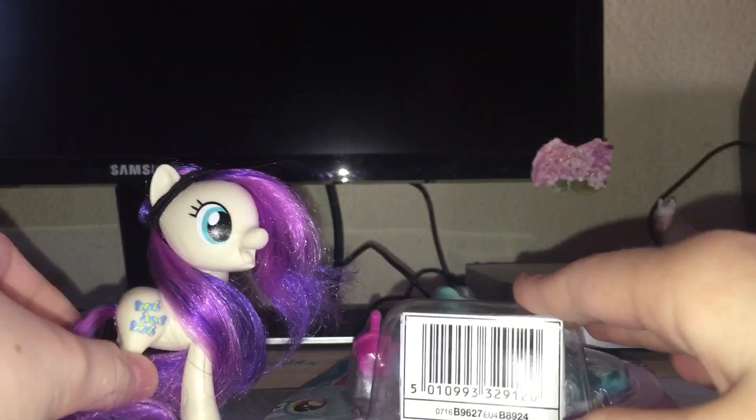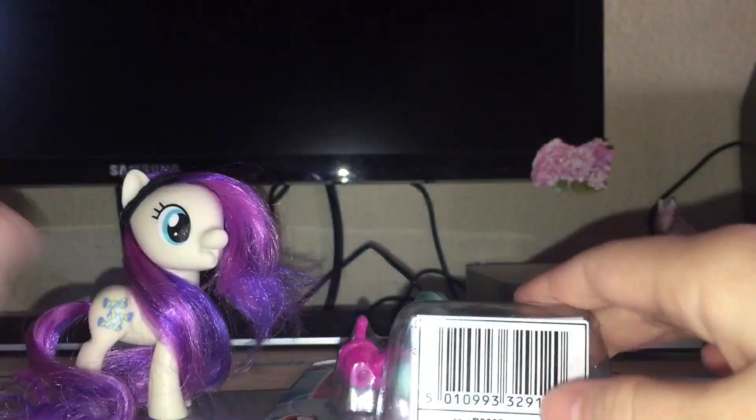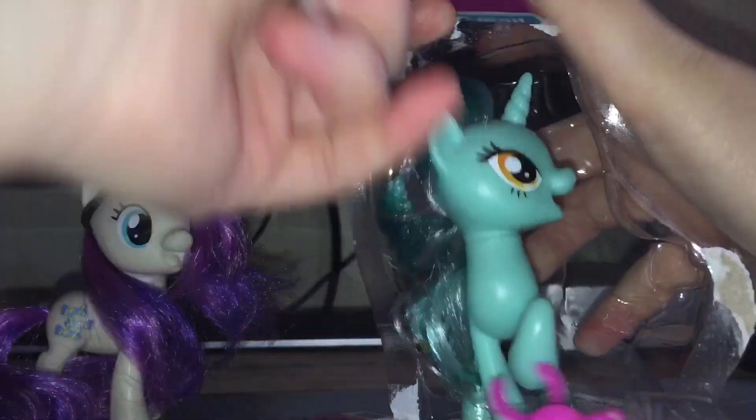This side doesn't look as good because of the design where Lyra's cutie mark is. But yeah, let's move on — opening time! Oh, that was fast.